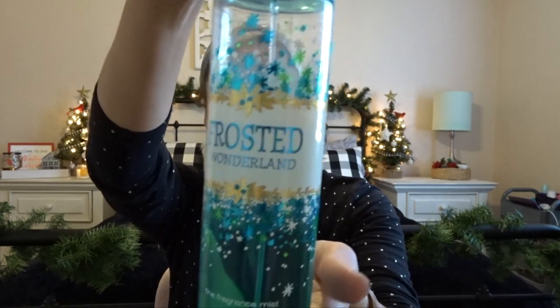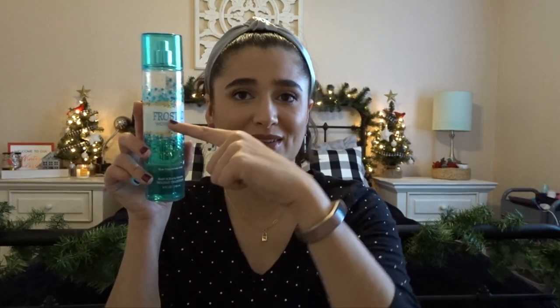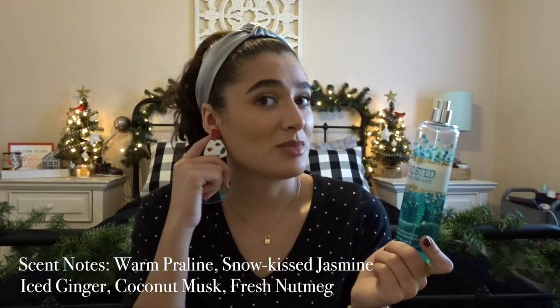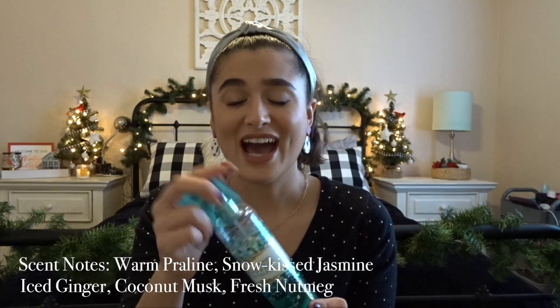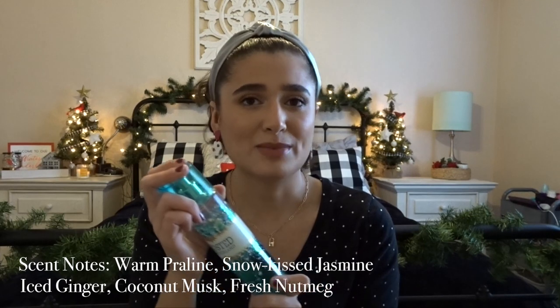I have my beloved Frosted Wonderland. This is a retired scent from 2014, so she is very, very old. She's in my project use-it-up because I don't want it to go bad on me. I think I'm about halfway through it. This scent is so amazing — I'm going to have to find a dupe for it because I don't even remember the scent notes and they're not written anywhere on here. I think it has coconut, winter musk, jasmine, and a few other things. I love, love, love this scent.